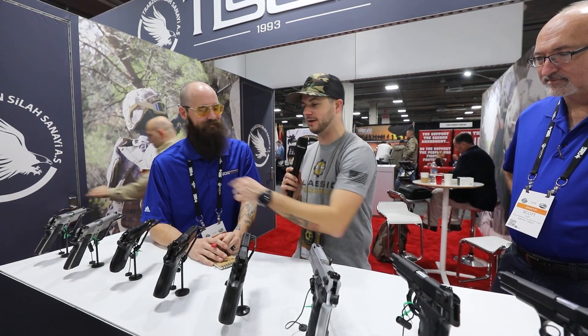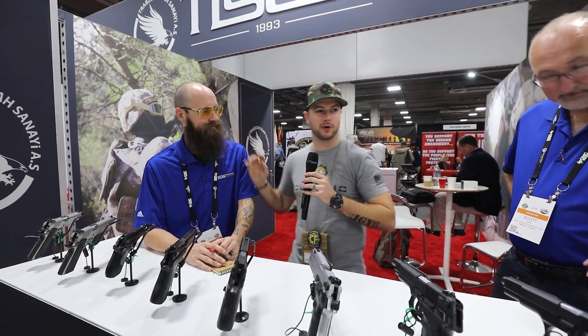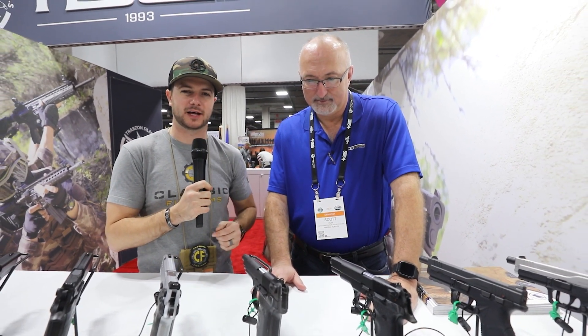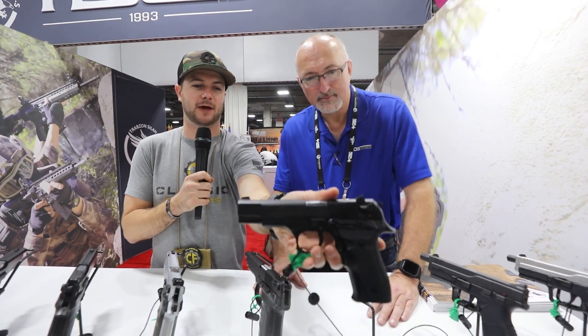Thanks Jeff for all the helpful information on the 1911s and the Fatia. I'm going to turn over to Scott, because Scott actually has some information on these guns here — and it turns out he's the engineer at the company, so he has a little bit of experience with them. These are going to be exclusive to Classic Firearms, so be looking out for these guys.